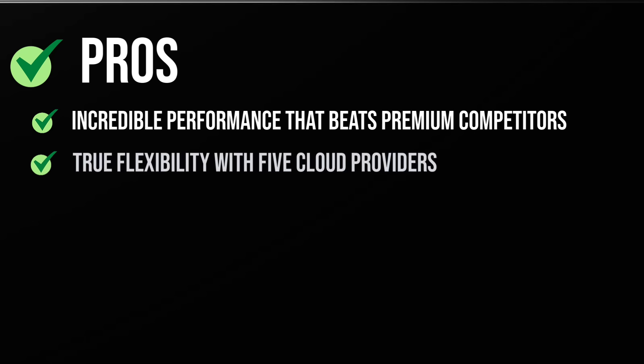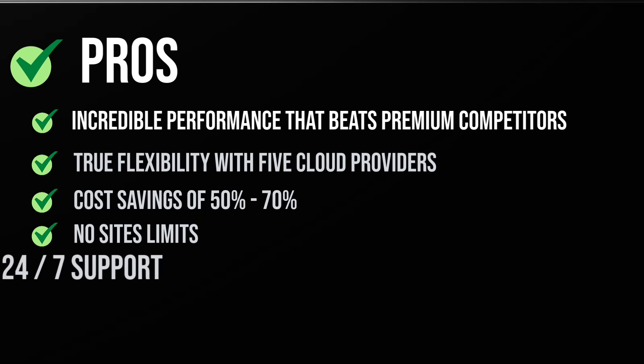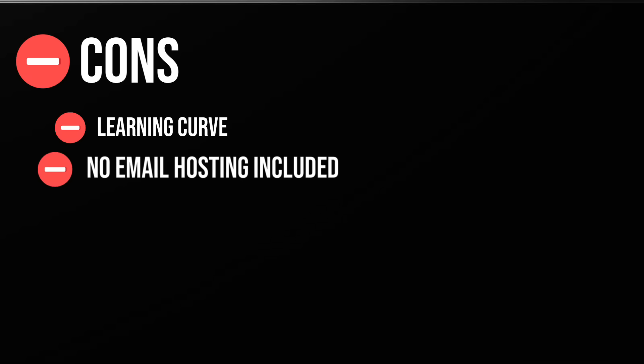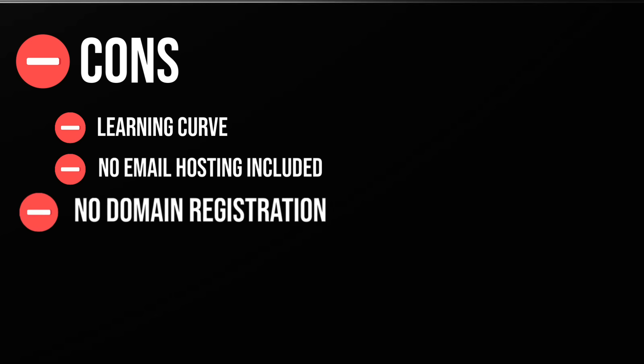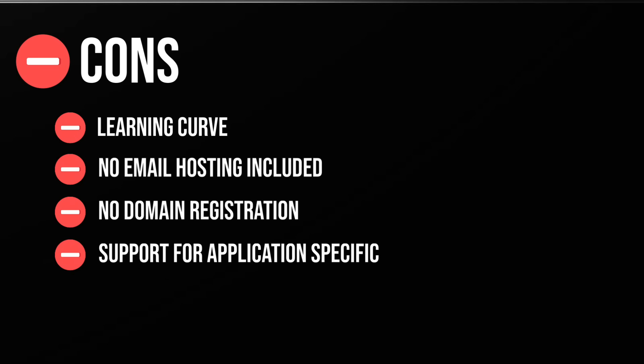Let's keep it real — Cloudways isn't perfect for everyone. Pros: incredible performance that beats premium competitors, true flexibility with five cloud providers, cost savings of 50–70% versus similar managed hosting, no site limits, and 24/7 expert support. Cons: there's a learning curve coming from basic shared hosting, no email hosting included, no domain registration, application-specific support costs extra at around $100/month, and no traditional money-back guarantee. If you need hand-holding for basic WordPress tasks, maybe stick with SiteGround.